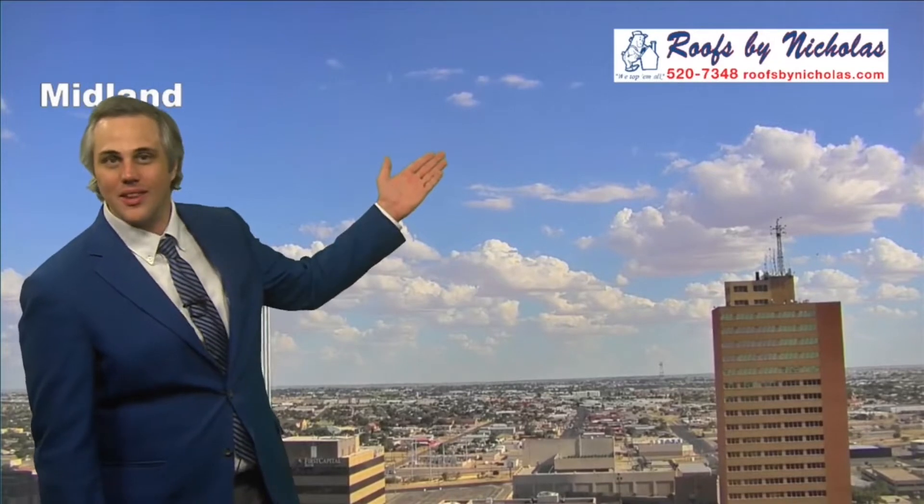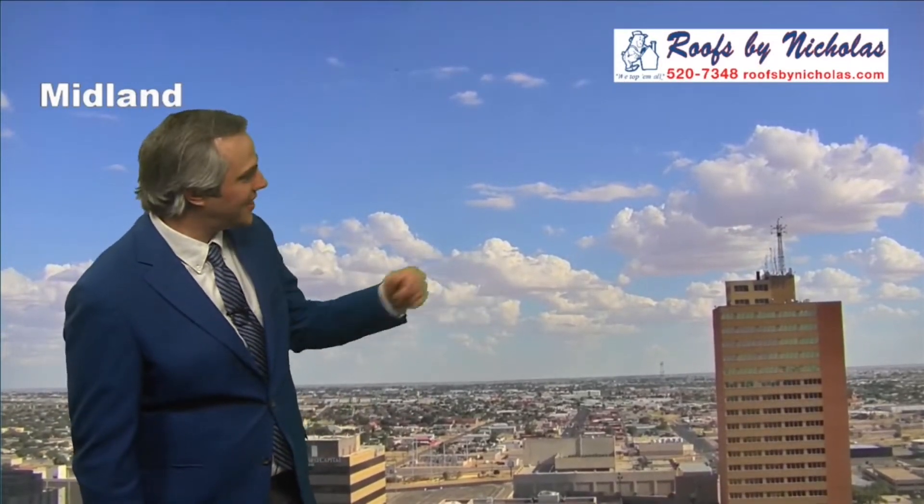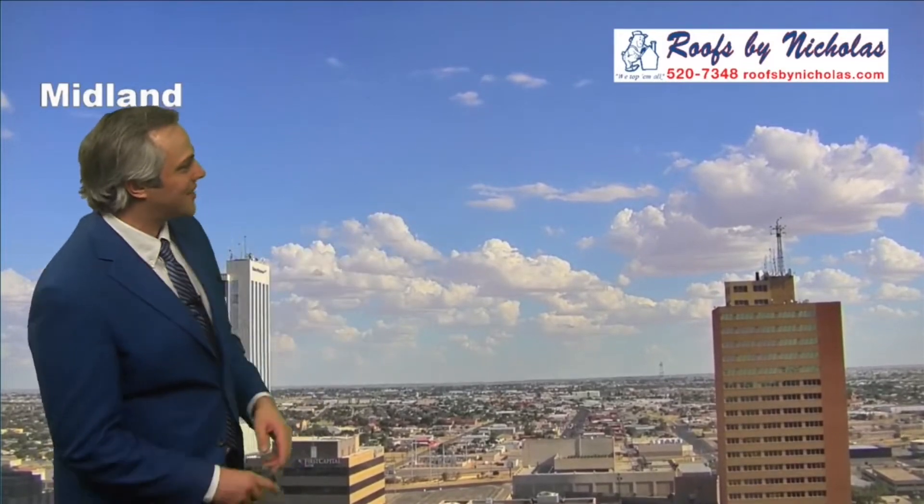And it should make for a beautiful sunset as well. We've got enough blue sky out there to really accentuate those sunset colors, as well as those clouds out there to start reflecting some of those golds and reds and pinks — very cool to look at. Should be here in the next couple of hours. Thanks to Roofs by Nicholas for a very good look outside at those conditions.